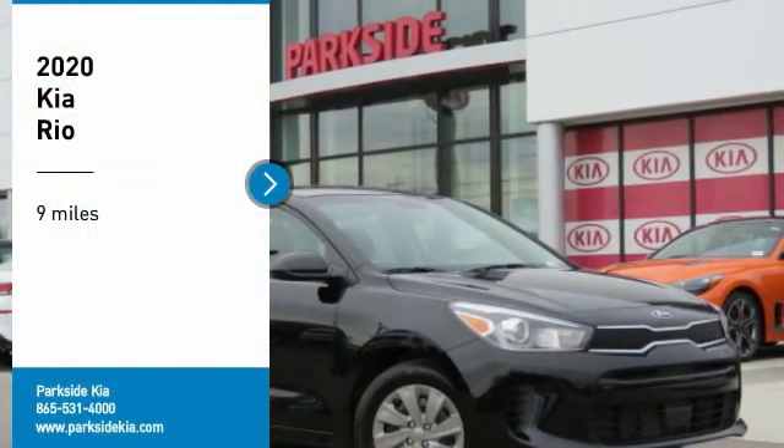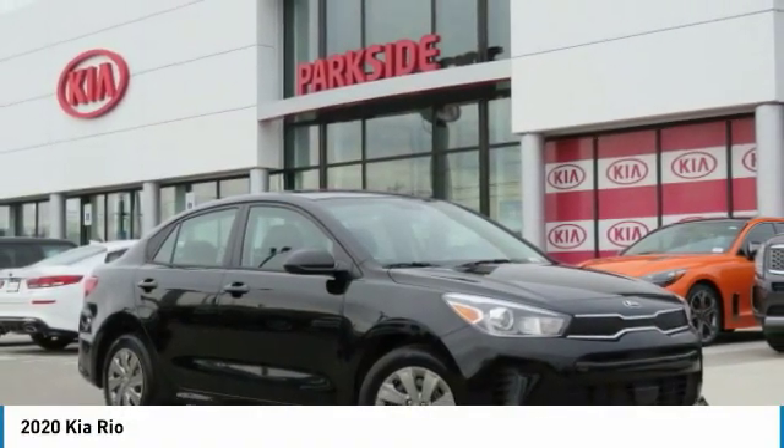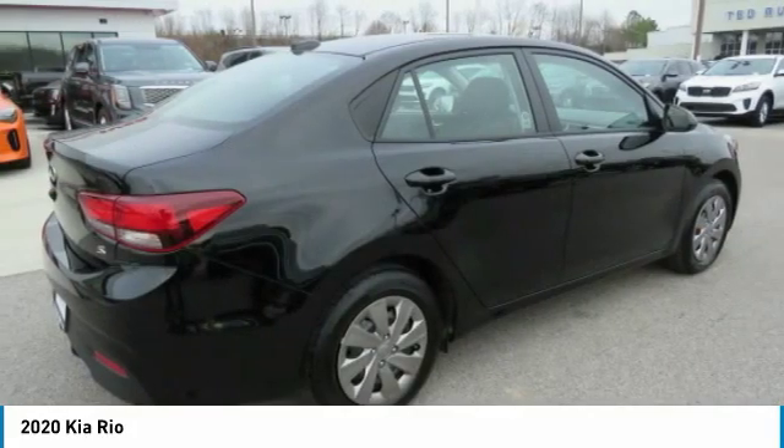Come test drive the 2020 Rio. The Rio delivers sprightly performance, great fuel economy and agile handling, all in a stylish package.